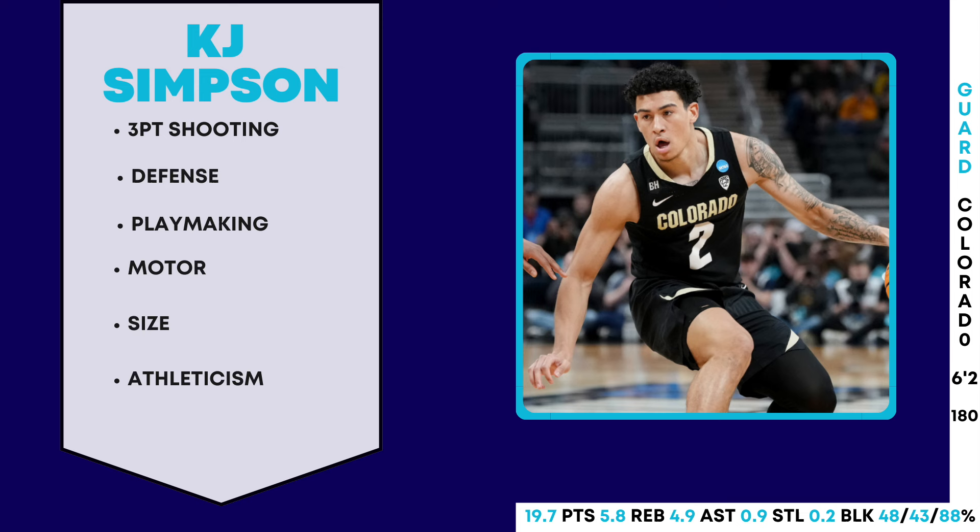This is just everything you need to know, shouldn't be a long video. KJ Simpson is a phenomenal player — at 6'2", roughly 180 pounds, he's a smaller guy but he's a true point guard. That's something we've been trying to patchwork for years — the backup point guard position — without getting a true point guard for the LaMelo Ball era.